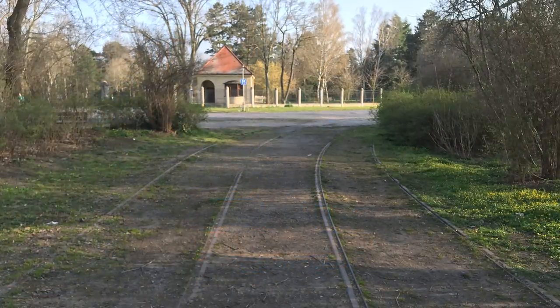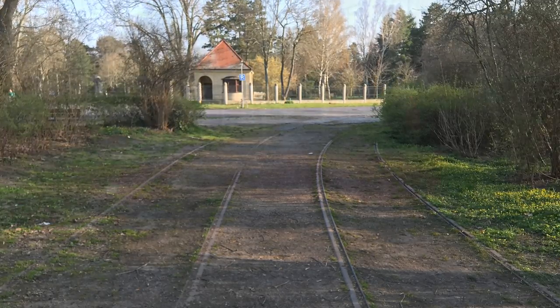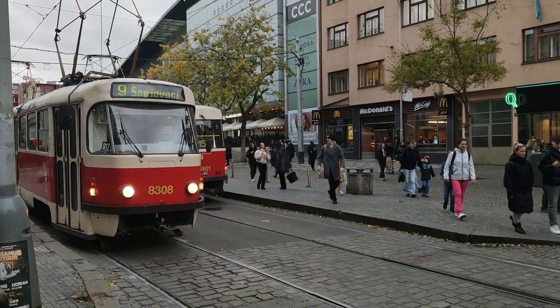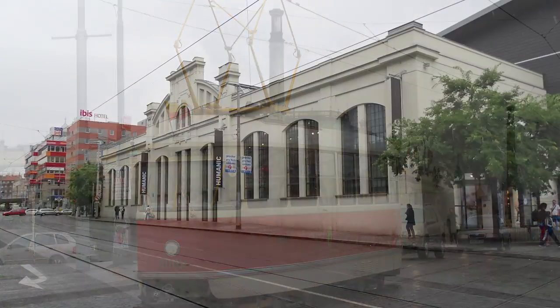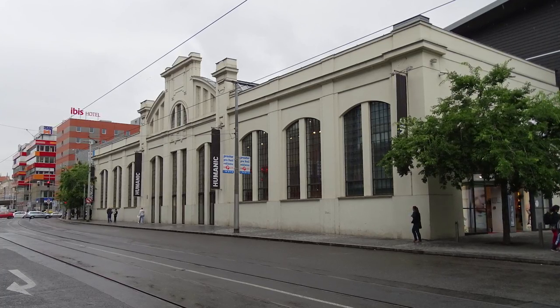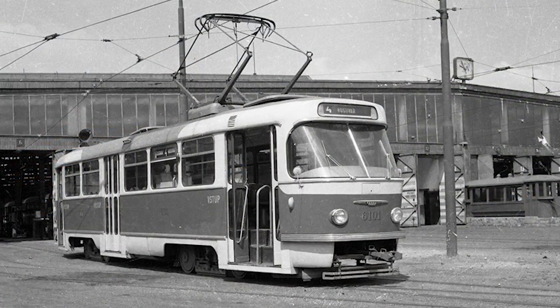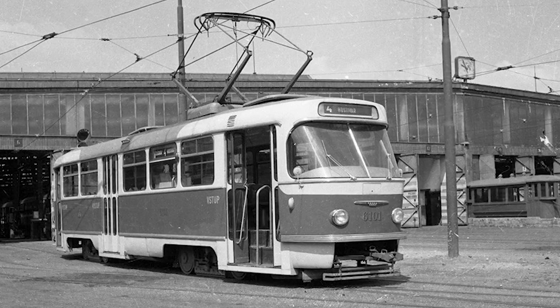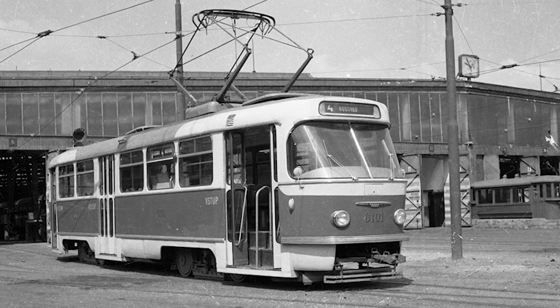This meant that the T3 caused less wear on tracks, some of which were unfortunately poorly maintained. The T3 also featured two headlights, in contrast to the T1 and T2, which only featured one. The first prototype of the T3 was manufactured by the now-defunct CKD Tatra Smíchov factory in 1960. The tram, branded with the serial number 6101, was handed to the Prague Public Transport Company on the 3rd of November of the same year.